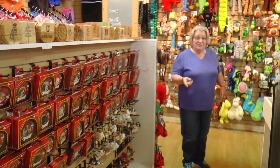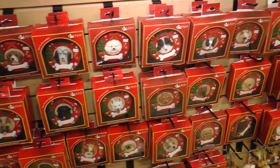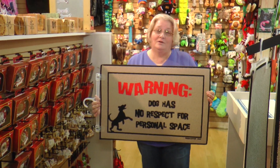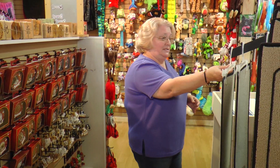Let me finish showing you some of our Christmas stuff. We have all kinds of ornaments — dogs from A through Z. We even have cat ornaments. We have rugs, and each one has a funny little saying on it of some kind.